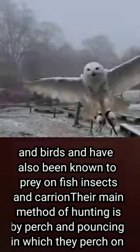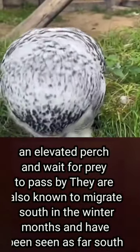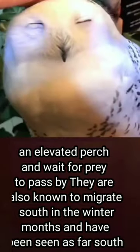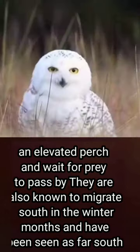Their main method of hunting is by perch and pounce, where they sit on a high perch and wait for the passage of prey. The Snowy Owl is also known to migrate south in the winter months, and has been seen as far south as the Mediterranean.